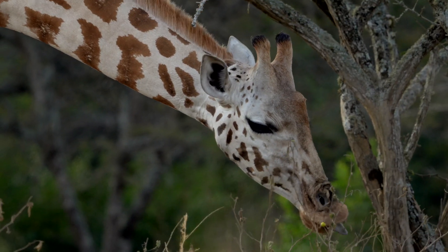Giraffe spots have a fascinating connection to what's going on with their blood. And that connection helps these giant creatures survive and thrive on the savannah. It surprised scientists and it blew my mind. Here's how it works.